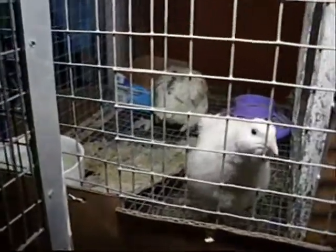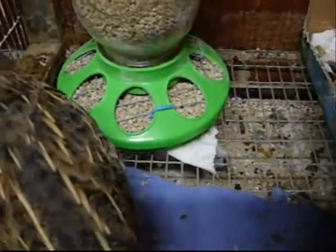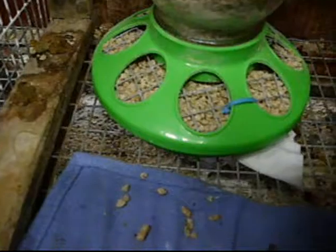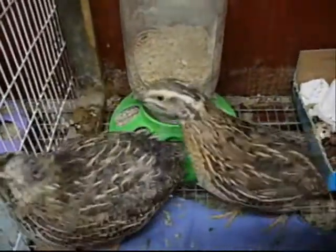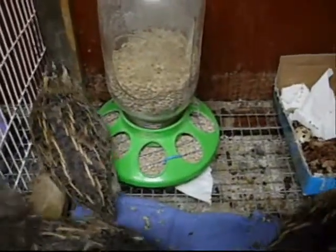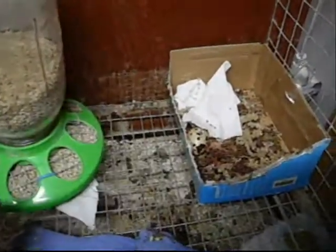I wanted to show you something I did to the feeder. I put some rabbit wire in there held in place with zip ties — make sure all the sharp points are cut off or bent to be safe. These guys have more of a scratching instinct and they'll scratch all the food out of their feeder, so that modification takes care of that.